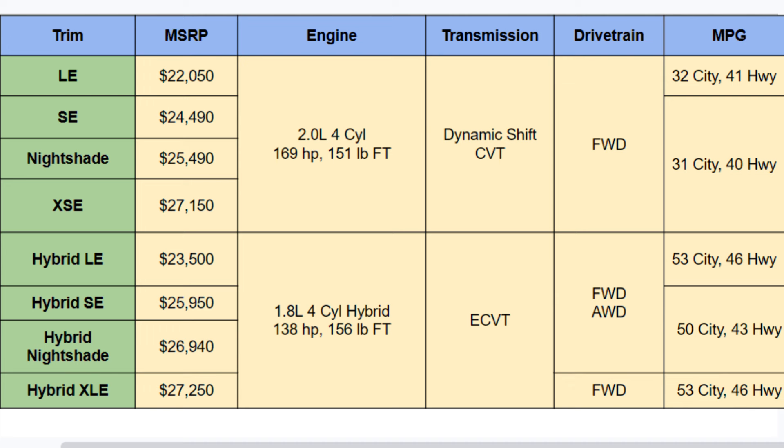MPGs vary by trim. The best setup is the Hybrid LE or XLE at 53 city and 46 highway. Even the worst-performing gas engine still gets 31 city and 40 highway — not bad at all.